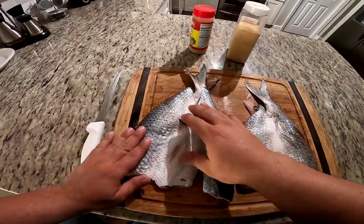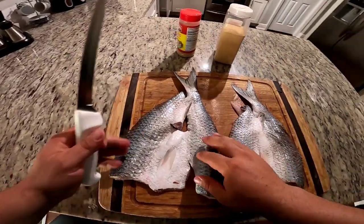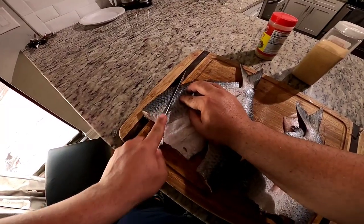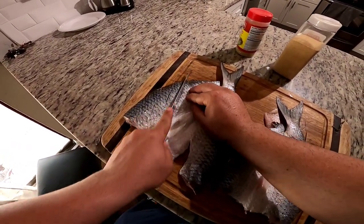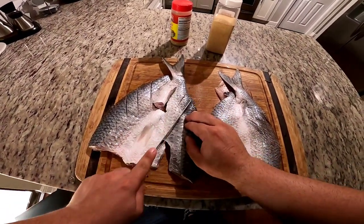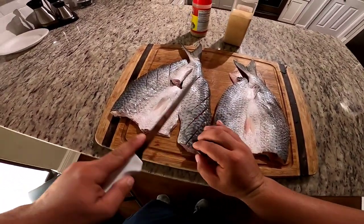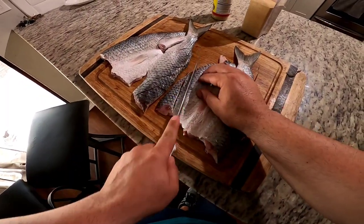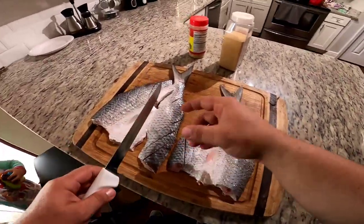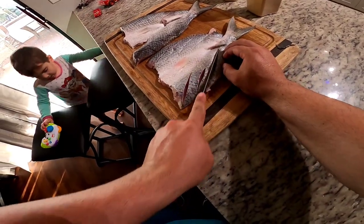Alright fellas, it's the next day. What I'm going to do is make some cuts on the top because I want the fish to cook really fast — I always run out of time. But if you guys want, you don't even have to scale it. You just butterfly it, open it, and throw it on the smoker just like that.